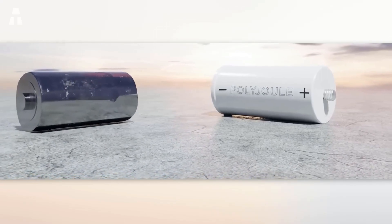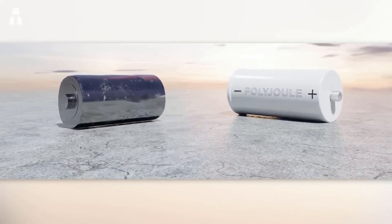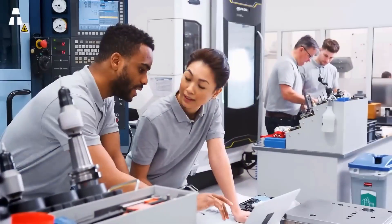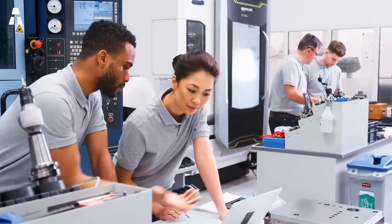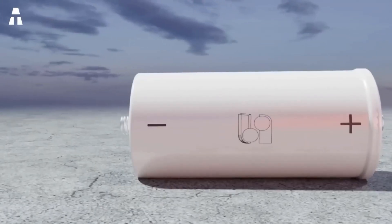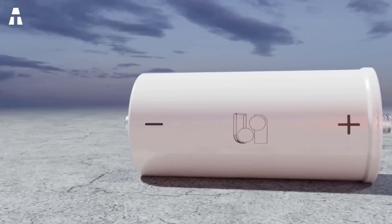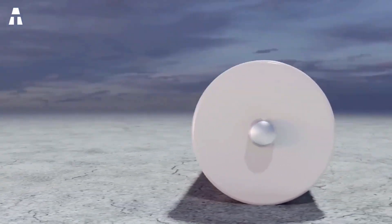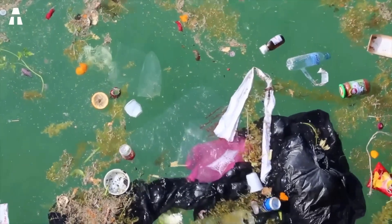Polyjoule batteries could potentially last longer than lithium-ion batteries. Currently, lithium-ion batteries have a lifespan of about 15 to 20 years, but Polyjoule promises that its technology could be almost double that. A Polyjoule team lab performed 12,000 charge cycles with 100% discharge. So in terms of cost, this plastic battery could be cheaper to build, last longer, and degrade less over time than its competitors.